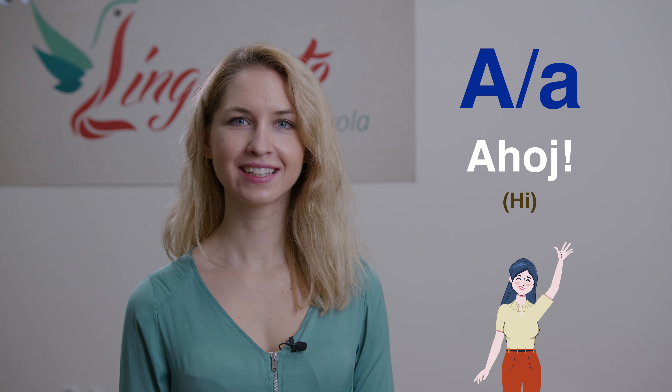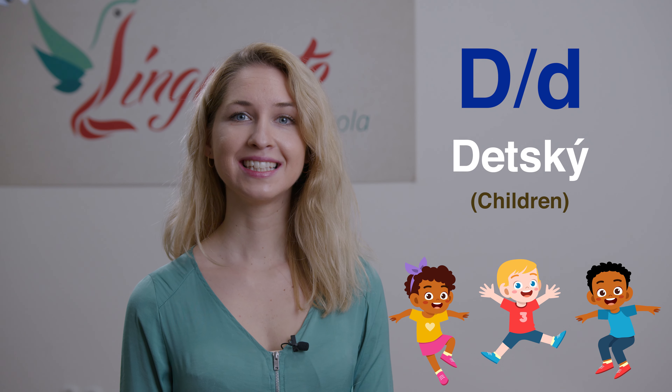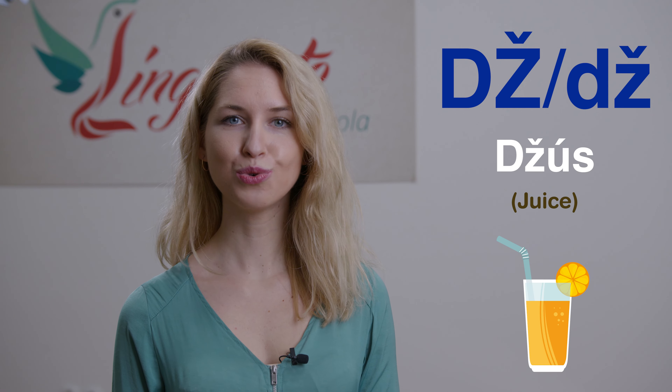Now it's time to check the alphabet and practice some words. A — blur; Á — dlhé A — 'dáma', a spot; E — 'mäso'; B — 'bit'; C — 'cena'; Č — 'čau'; D — detský; DZ — 'medzi'; DŽ — juice.